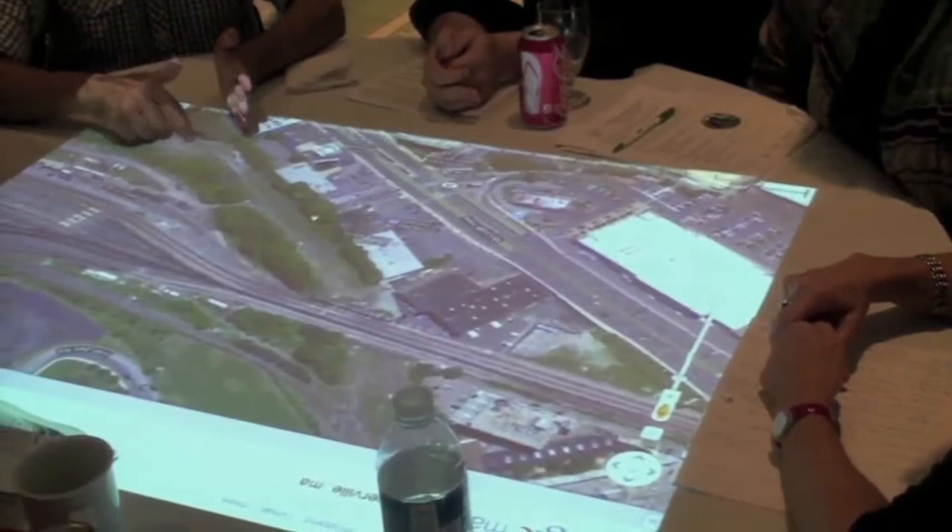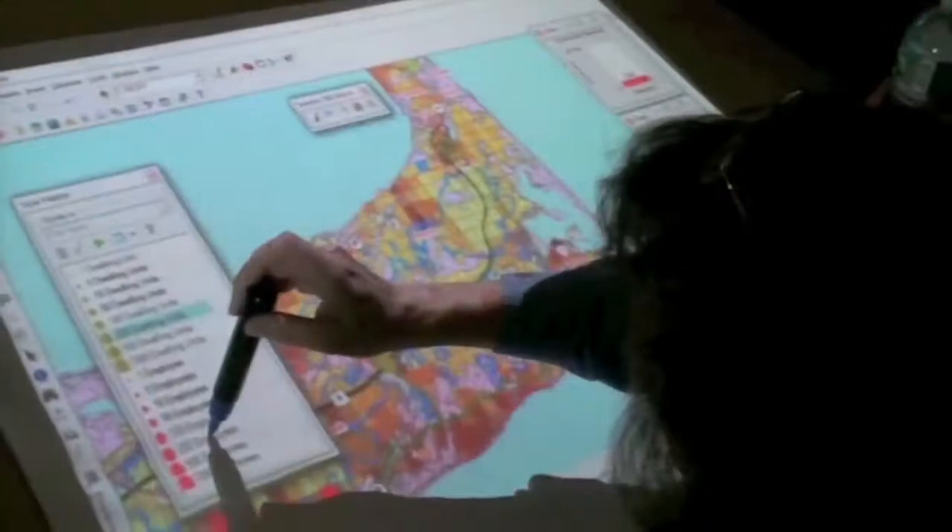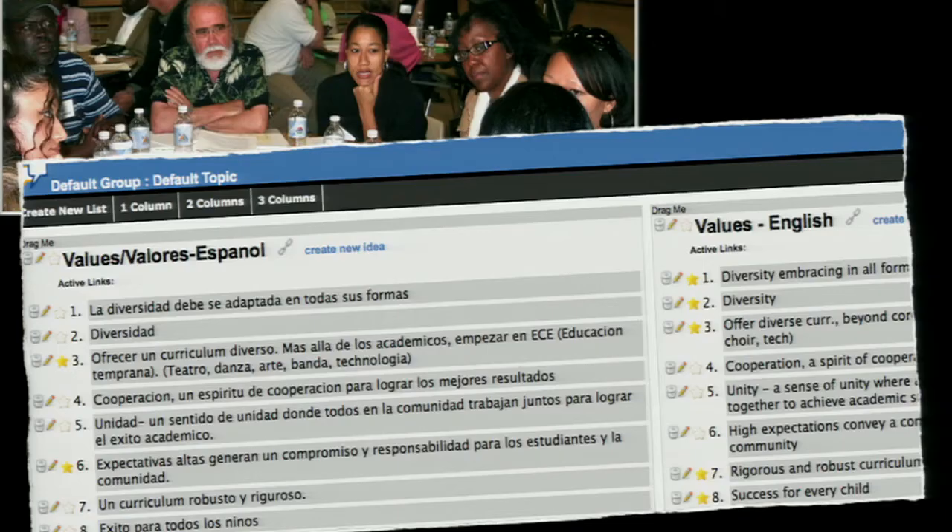In Massachusetts, on Cape Cod and in Somerville, residents use low-cost touch tables to work directly with maps, gain quick access to information, brainstorm on strategies, and in Cape Cod, get immediate feedback on the impact of their choices on key indicators.